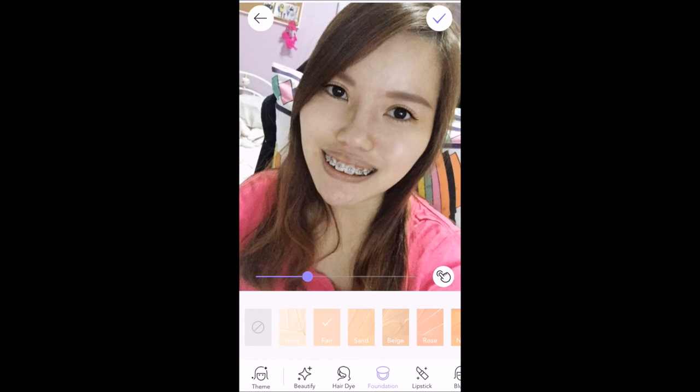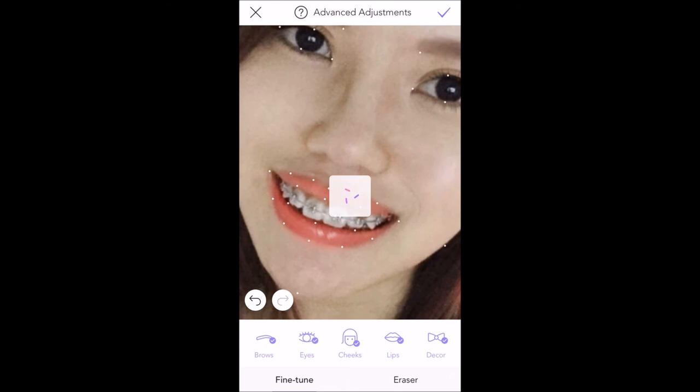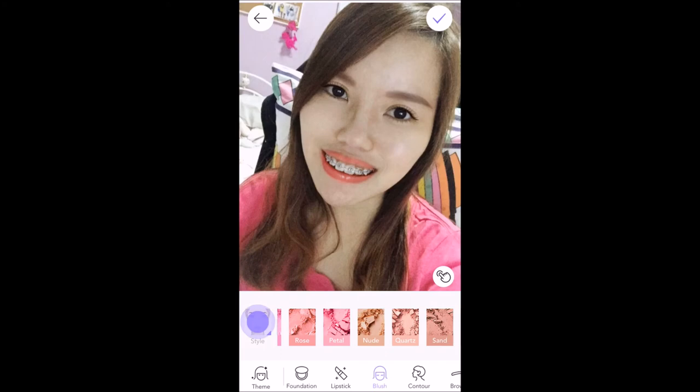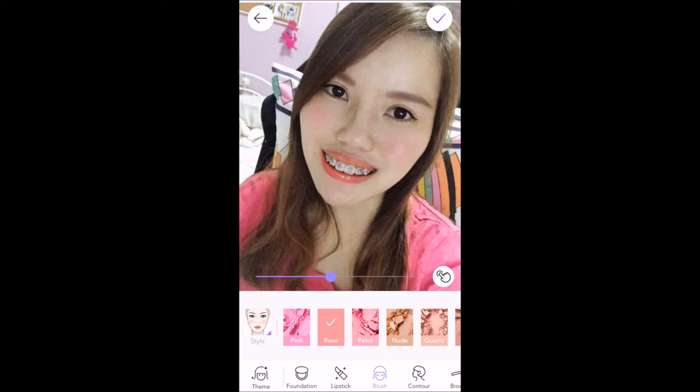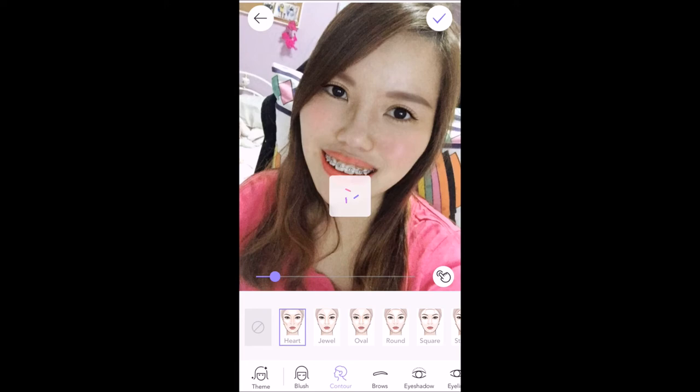Let's remove the makeup. Now for the foundation part, we'll select fair. It's doing good. Next, we have the lipstick — I'll select coral because it's my favorite. No full tour for this as I'm limited on time. You can just adjust it if the lipstick is landing on your teeth. Now I'm going to select the blush tool — let's select rose because it matches with the lips. You can change the style of the blush tool. Alright, we'll go to contour and select maybe hot. Okay, I already have my brows on, so we'll skip the brows part.